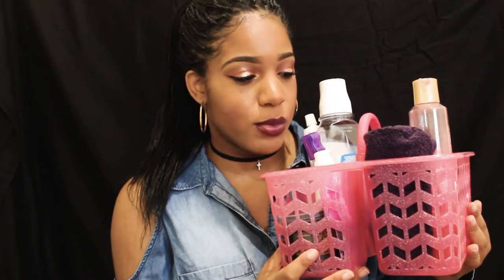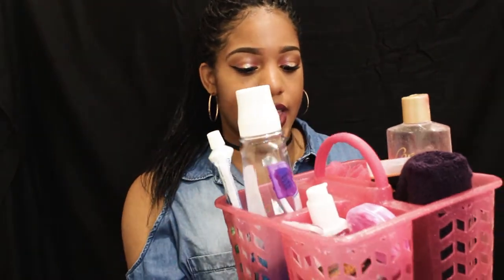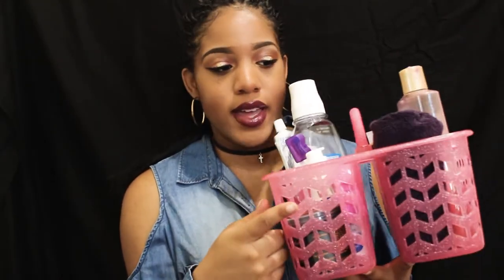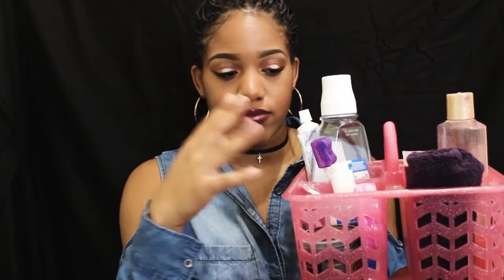So this is my shower caddy. It's from Target, it's pink and it has little glitter things in it — there is glitter crusted in there. So I'm going to go ahead and share with you guys what's in it.